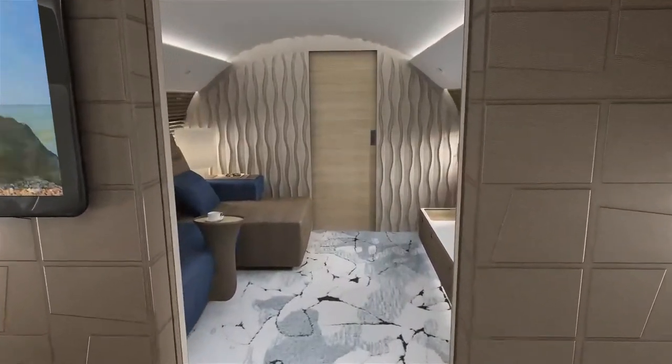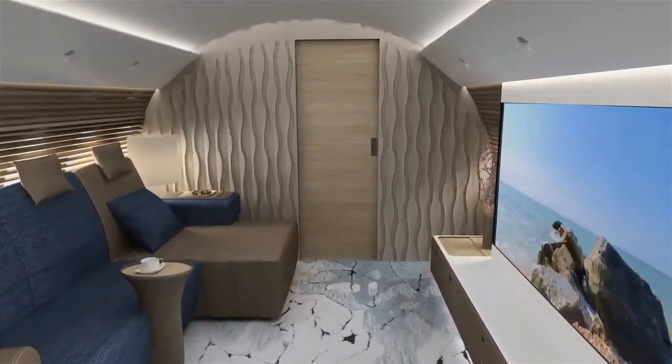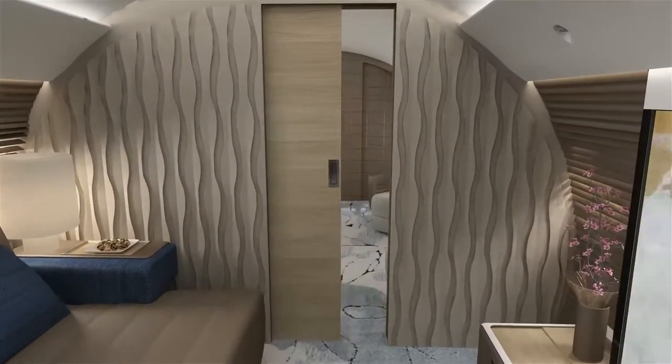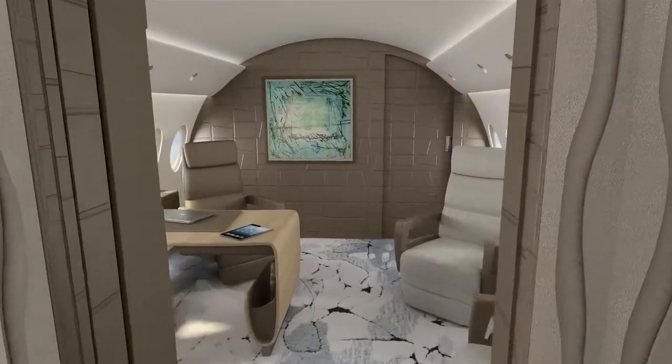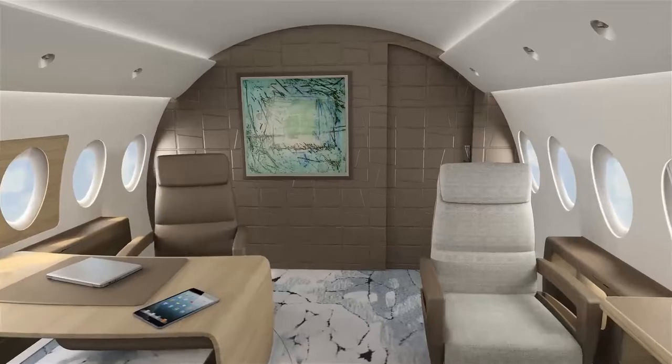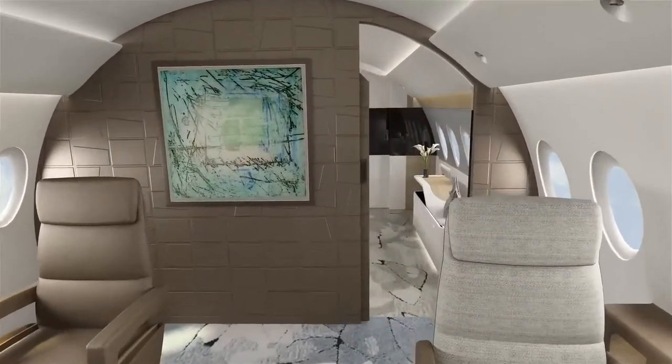Through a pocket door the media lounge is revealed, complete with theater-style seating that will transform movies into an in-flight experience. A well-equipped private office features the owner's sleek desk, a comfortable chair with three additional single seats for guests.